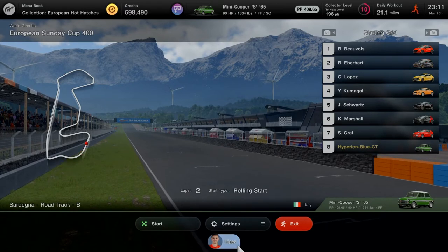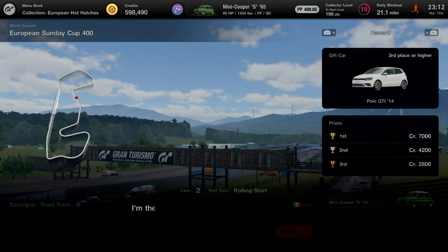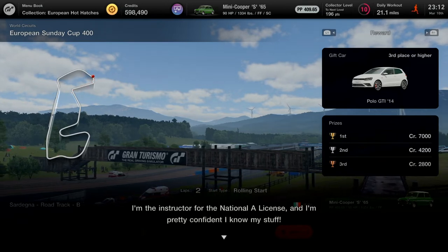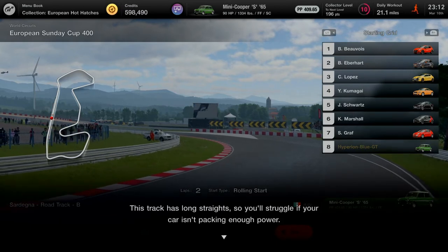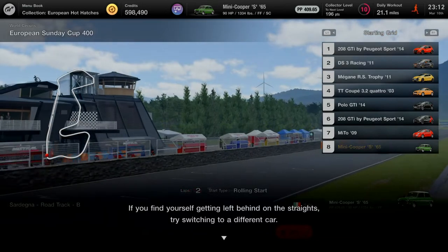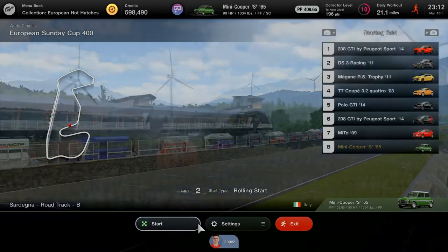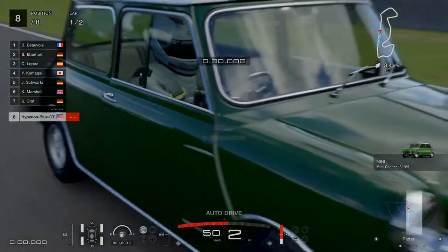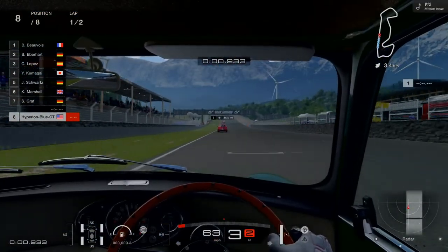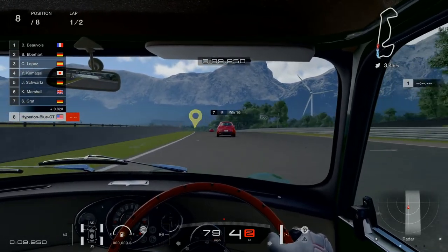Lopez has something to say: 'Have you already attempted the National B license? I'm the instructor for the National A license and I know my stuff. This track has long straights — you'll struggle if your car isn't packing enough power. If you find yourself getting left behind on the straights, try switching to a different car.' I know what you're thinking about switching cars, but I'm not giving up. I'll keep using the same Mini Cooper S through the completion of menu book number six. Race number three in the European Sunday Cup — let's go!